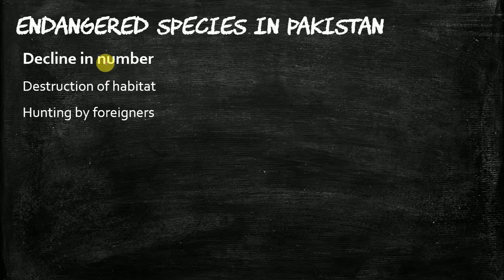Why is its number declining? The reasons are: number one, destruction of habitat; and number two, hunting by foreigners — foreigners who are visitors to Pakistan and engage in illegal hunting. Therefore, the number of Houbara Bustards is decreasing.